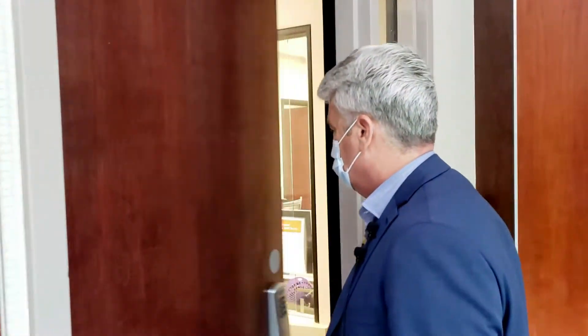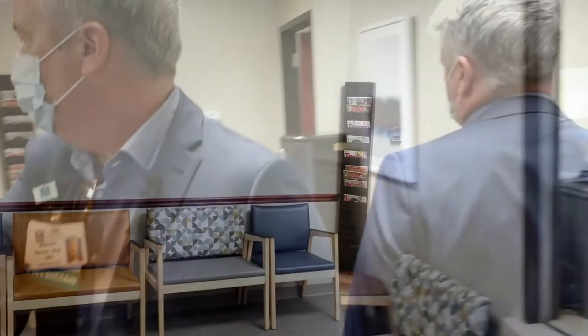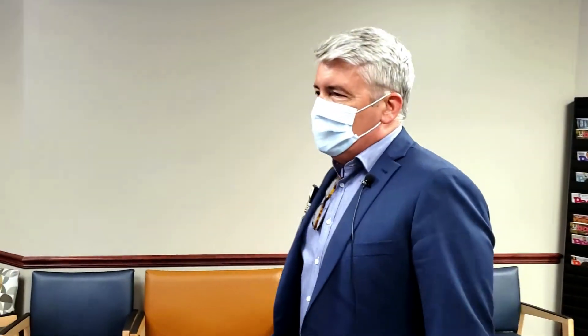Now we're going to head to the pre-admission testing area where patients go to have their pre-operative testing. If you're coming to the hospital for surgery, your first stop will be pre-admission testing here in room 135. Today we're going to talk to Liz Graham, our nurse practitioner who's in charge of the pre-admission testing clinic, and ask her what patients can expect when they choose Menorah for their surgical care.